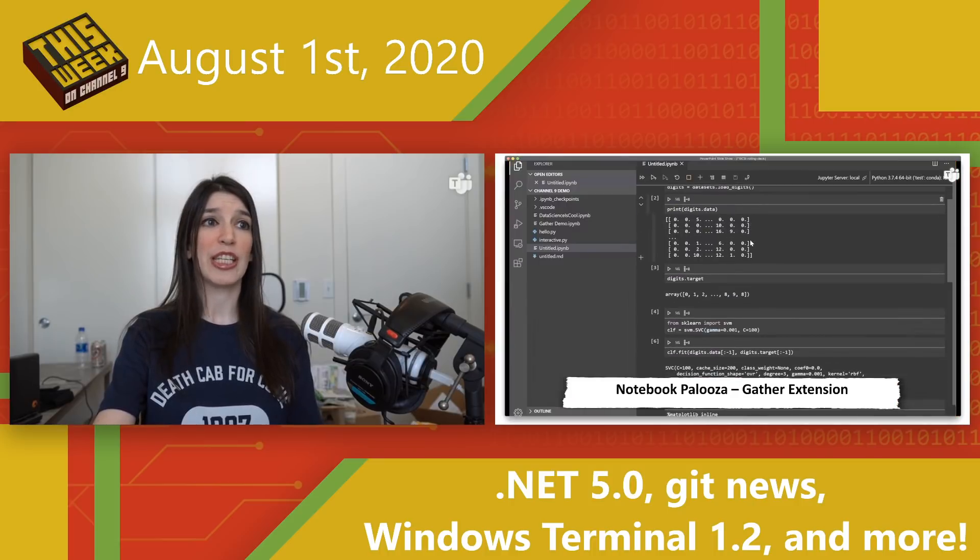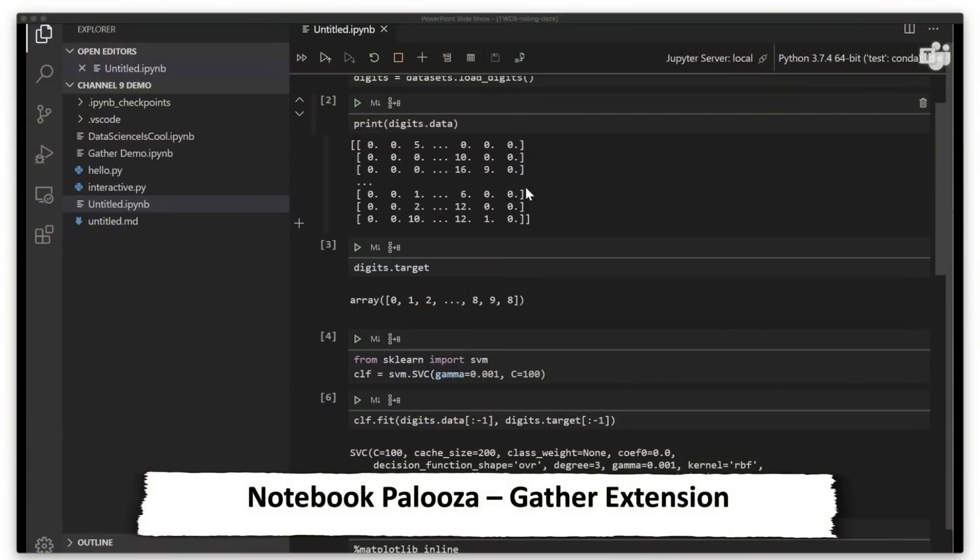Next up, I'm going to call this section Notebookpalooza, because I've got a ton of notebook-related news items this week. First up, there is a brand new Gather extension available for Visual Studio Code that makes it easy to clean notebooks. It's a notebook cleaning tool that analyzes and determines the necessary code dependencies within a notebook, and then performs code cleanup — automating what can be a difficult, annoying, and time-consuming task.